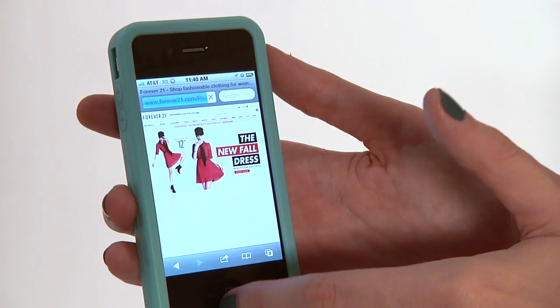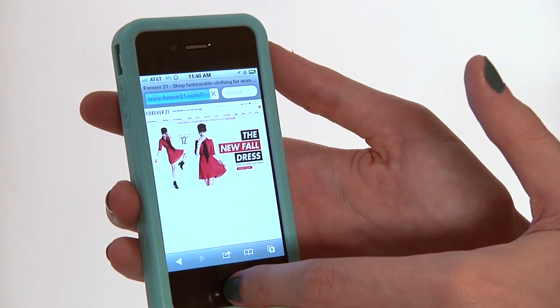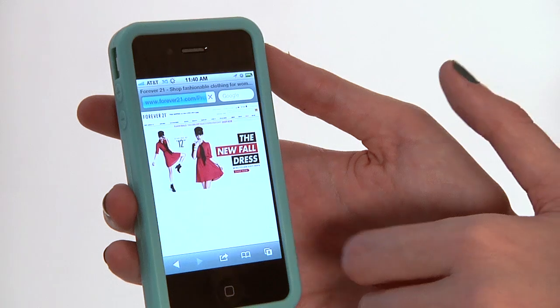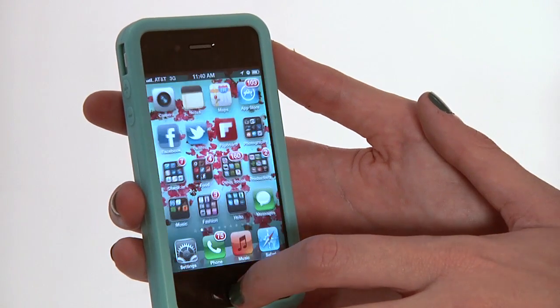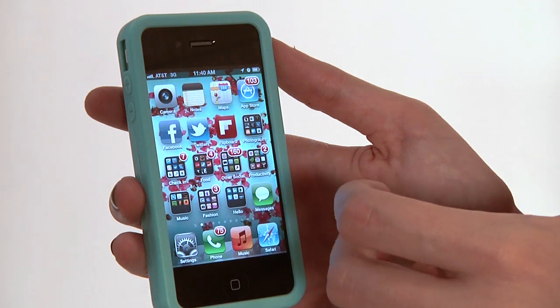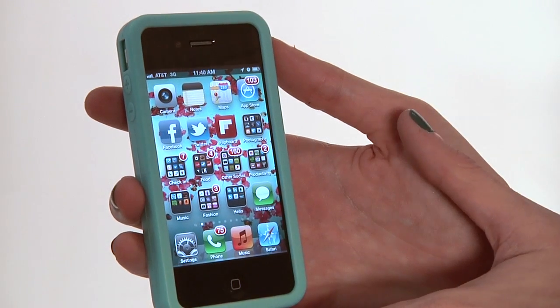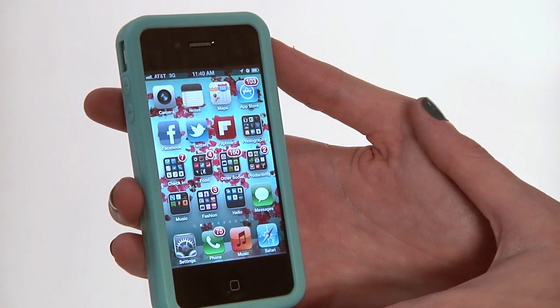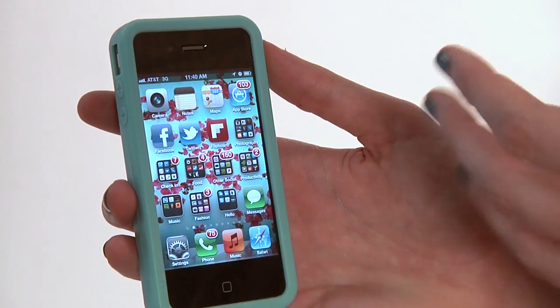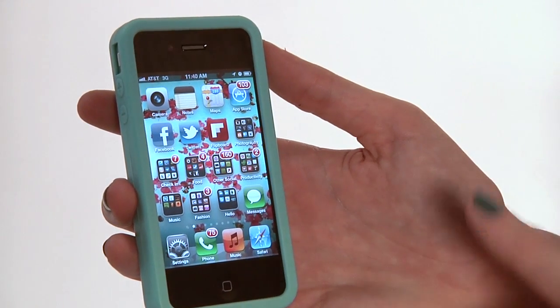Another good option if you're really into reading blogs or internet content is, rather than going to those blogs directly, to use an RSS reader. Some good ones to use are Google Reader. That will download a lot less graphics and a lot less styling, so you're pretty much getting the raw text and raw images. It's going to make things load a little bit faster — it's not actually optimizing your speed, but it's increasing the perception of it. So those are a couple tweaks that are going to help optimize your internet speed.